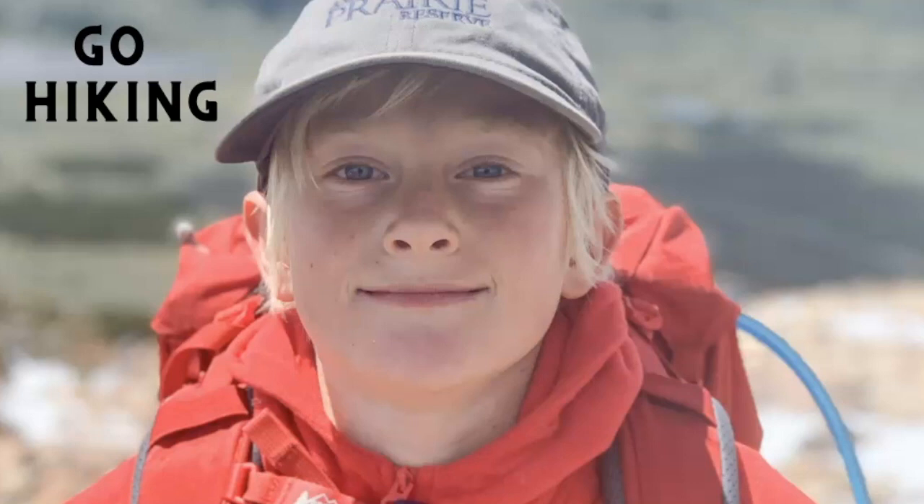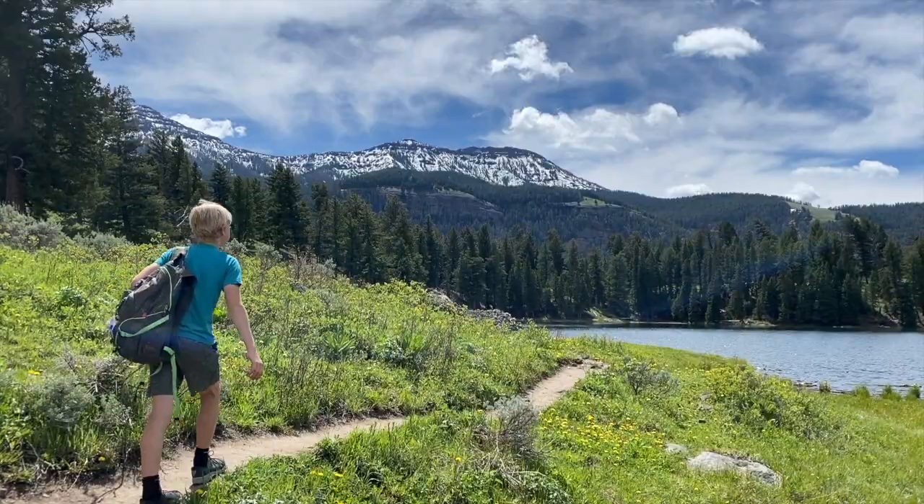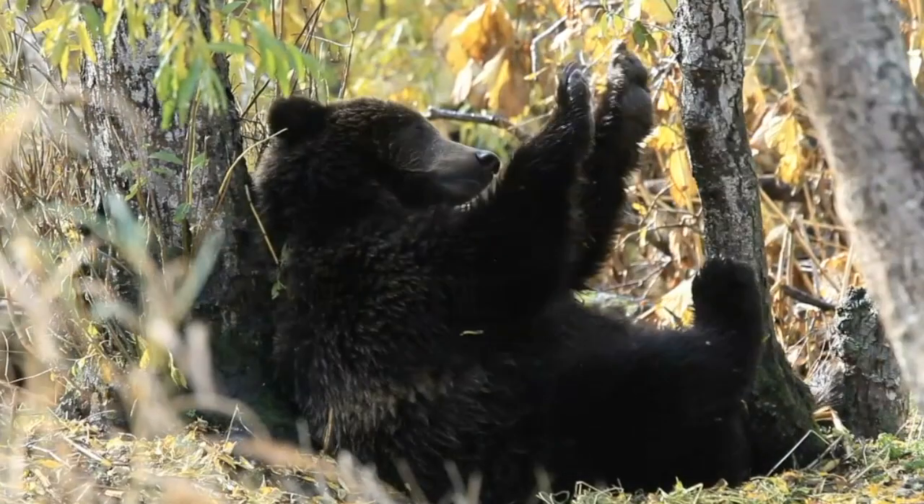Another one of my favorites is to go for a hike. This is one of my favorite places. Sometimes you will see trees with scratch marks like this one from a black bear or a grizzly bear. They will sometimes even put bite marks into the bark and rub their back on the tree to leave their scent like this one. Crazy, huh?